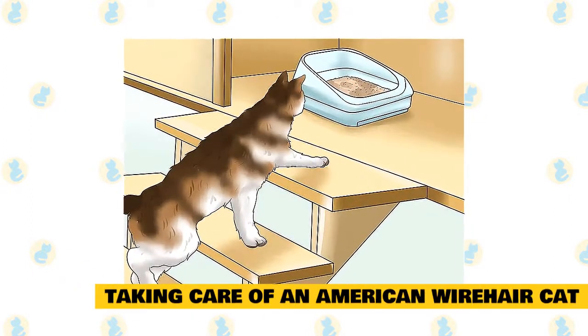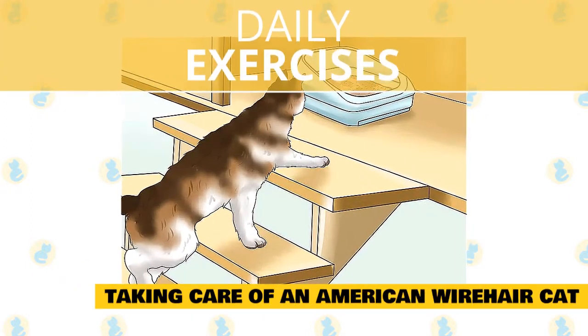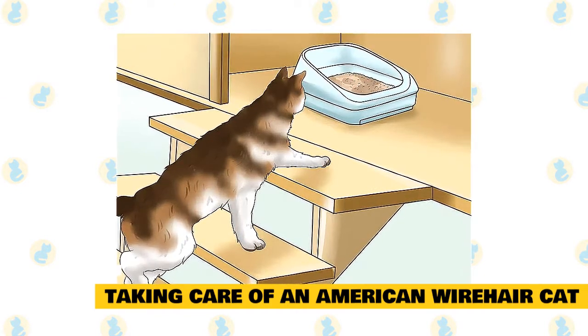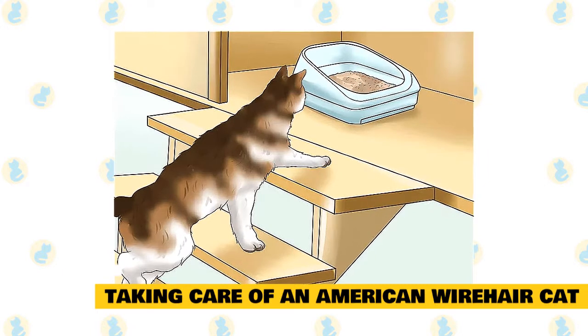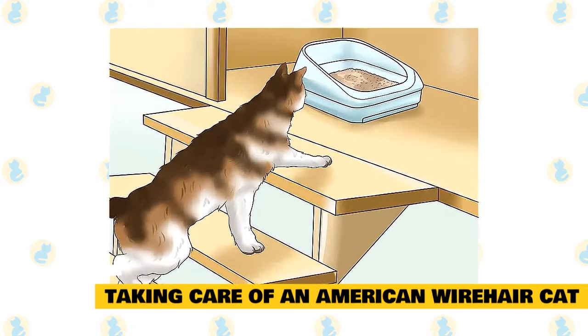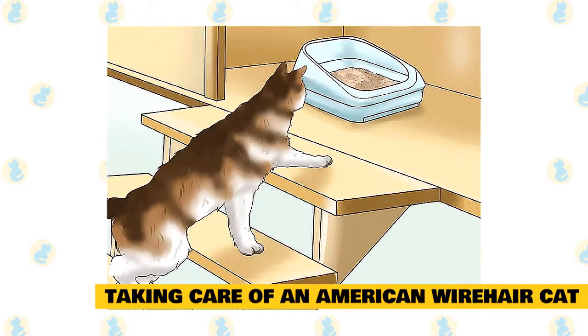Taking care of an American Wirehair cat — daily exercises: The American Wirehair keeps the same exercise regimen as most other cat breeds, with regular bursts of energetic play paused by long hours of sleep. Toys, cat trees, and one-on-one play will help keep your cat active.